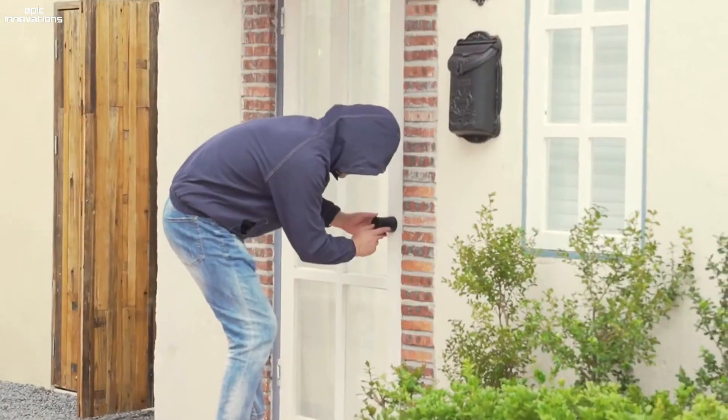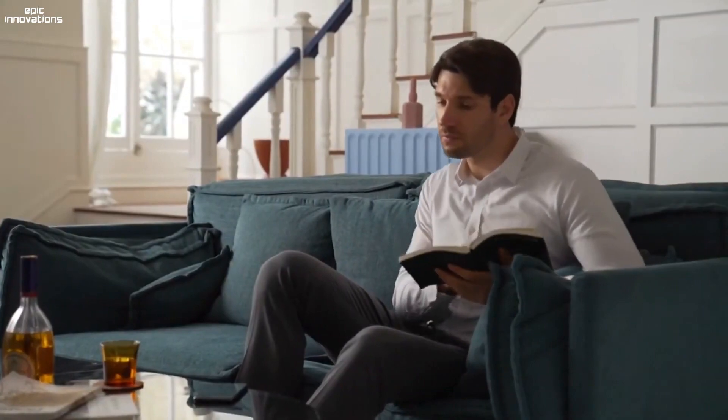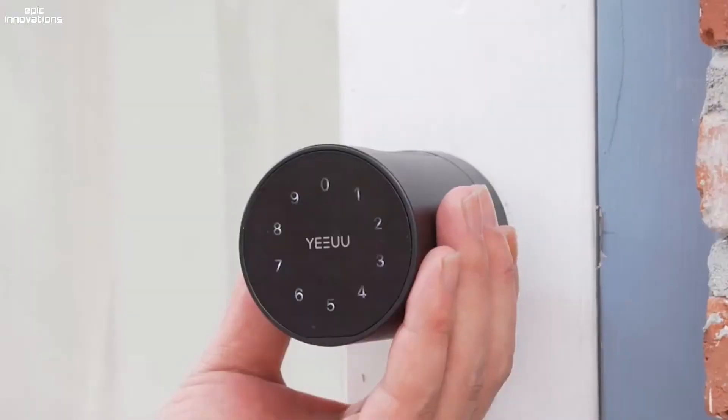When a stranger tries to guess the door password, the screen will be disabled due to wrong password attempts. You'll receive an alert reminder through the app as well. There is also a physical key for the lock in case you need it.